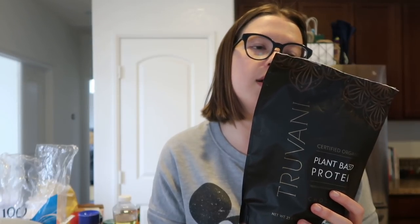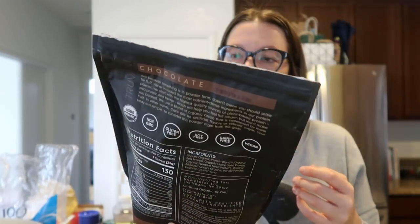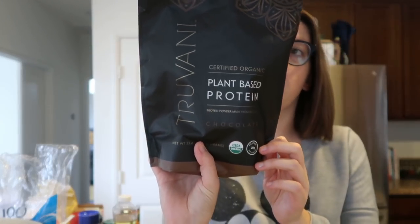My mom had given me this chocolate plant-based protein for Daisy. The carbs aren't bad — one scoop is five carbs, two fiber, so three net carbs. There was a stretch where Daisy was eating no protein, not even chicken nuggets or fish sticks, so my mom gave me this to put in her smoothies. I'm not sure what I'd use it for now, but I'm going to hang on to it.